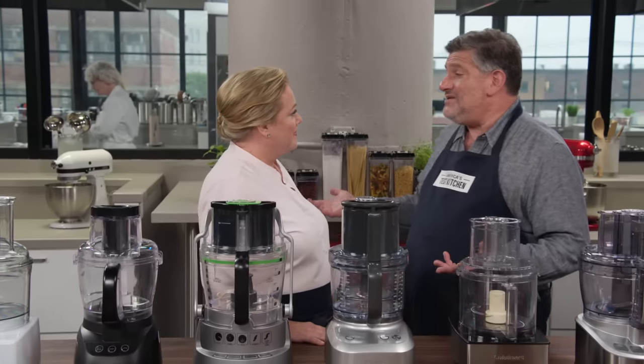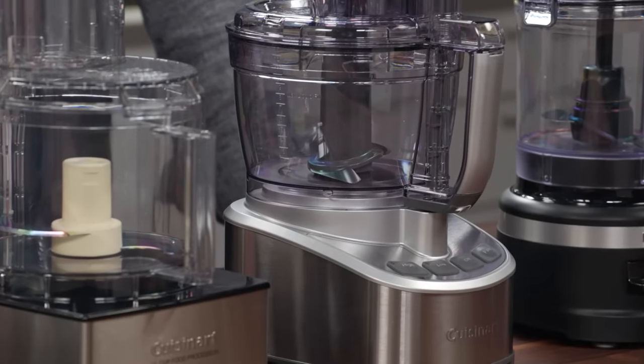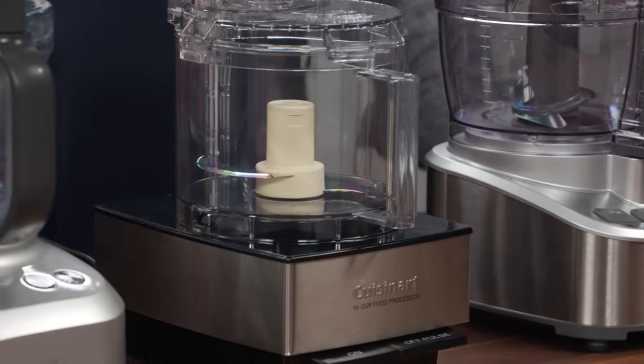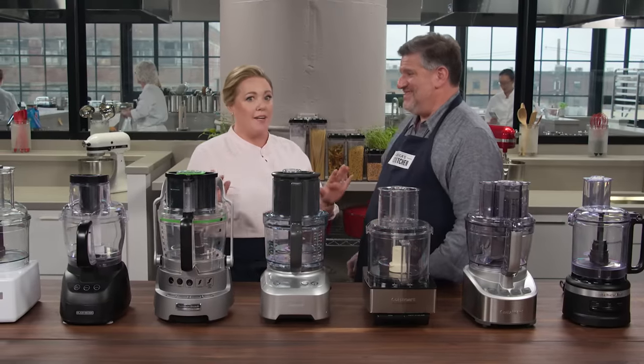Food processors are a workhorse in the kitchen — every cook should have one. The question is which brand is best. In fact, 'best food processor' is one of the most often searched terms on our website. You really do want to buy the right one, because the wrong one is frustrating and the right one is a miracle machine.